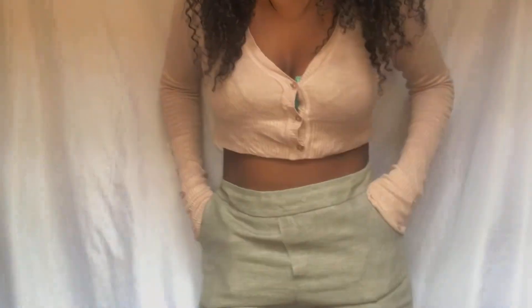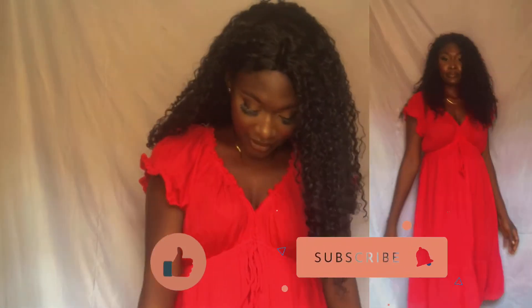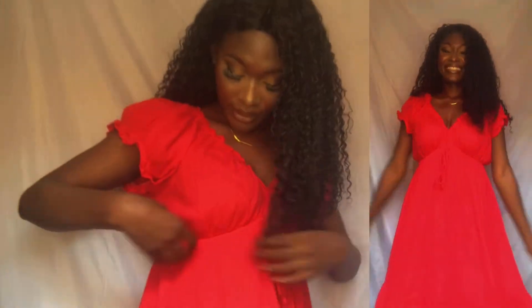This one — the red column top — is going for just one thousand naira. I think someone with more curves on top would fill it out even better.